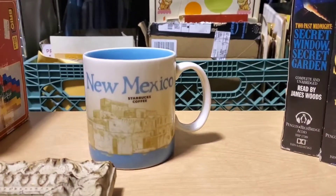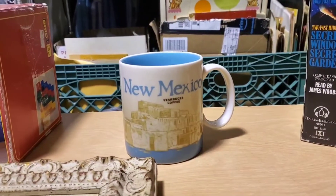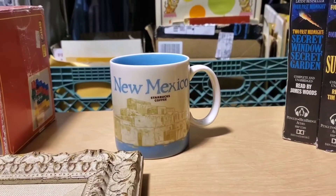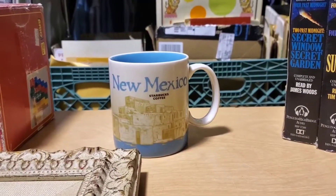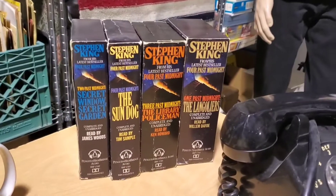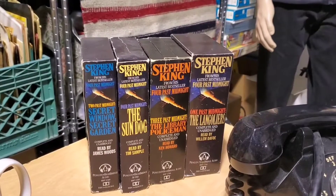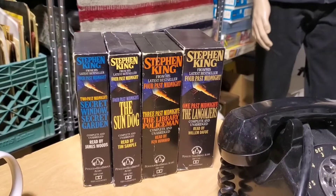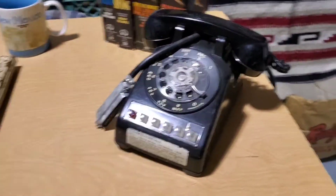Next is this Starbucks New Mexico mug. I got it at an estate sale for a buck, cleaned it up, and that sold for $26 free shipping on Mercari. Next are the Stephen King cassettes — all four parts of 'Four Past Midnight' on cassette tape. That sold for $25.